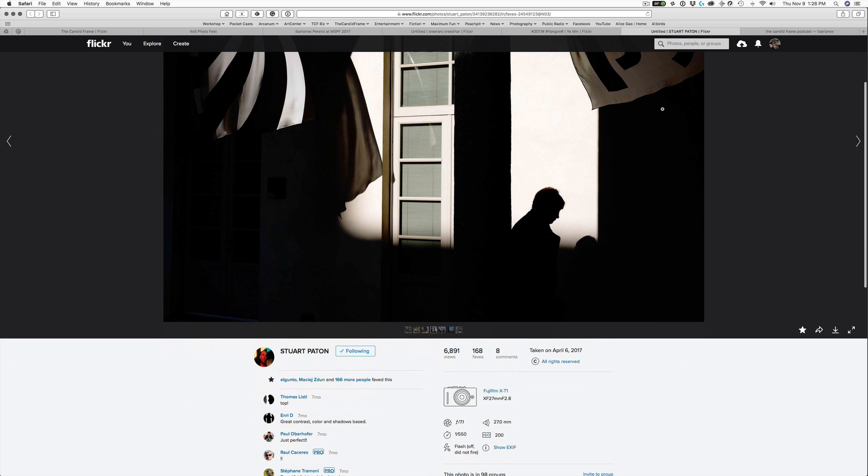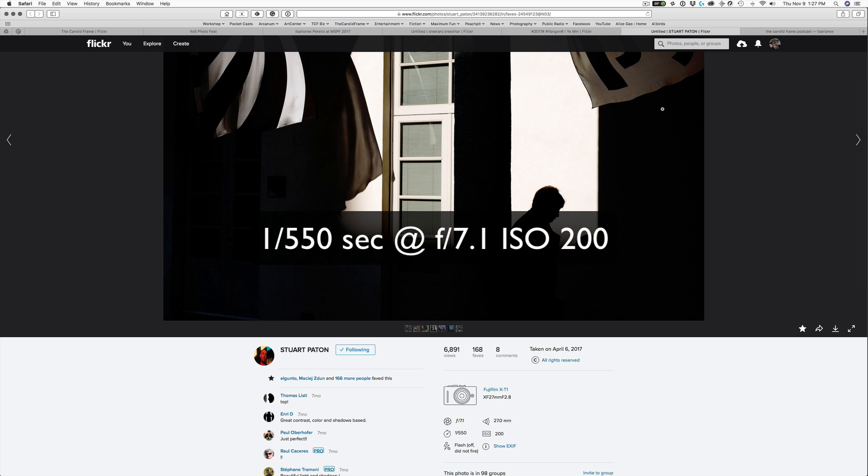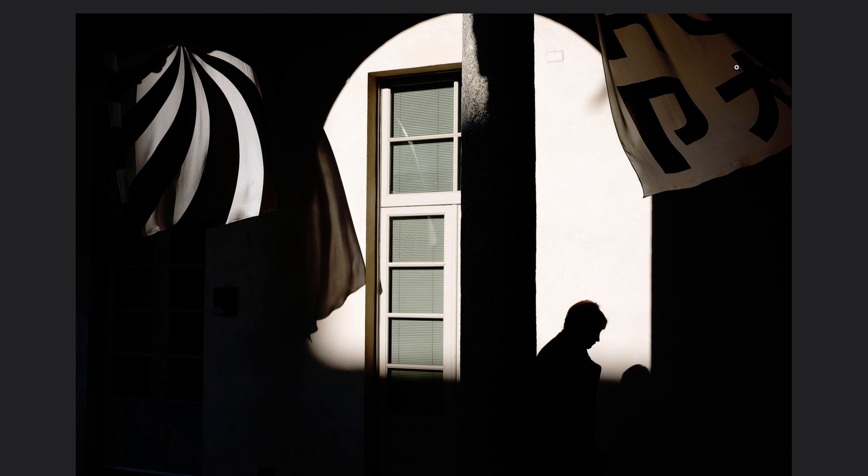Here we have a shot by Stuart Patton, made with a Fujifilm X-T1 at 1/550th of a second at F7.1, ISO 200. Here the human figure isn't as large as in the other frame, but it's still just as important. We have a scene with a doorway, a window, some banners in the upper right-hand corner with what appears to be a non-English symbol, and what first looked like an umbrella but appears to be shadows or some kind of pattern. Here the shadows are really dominating the frame — there's so much visual weight with the shadows that they're the more dominant element, and the bright area of the wall, door, and window are secondary.